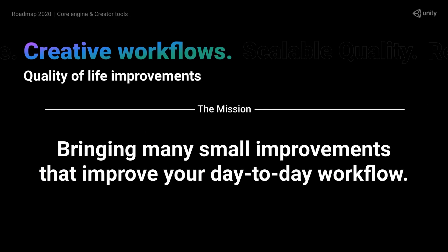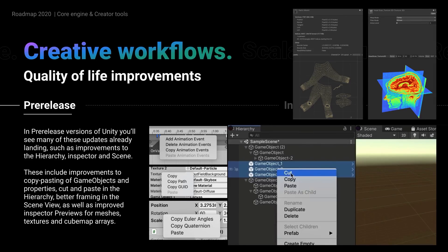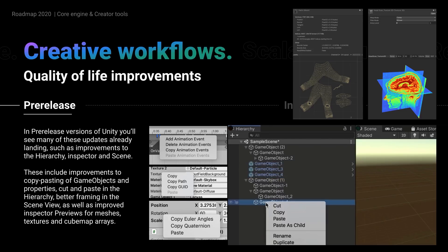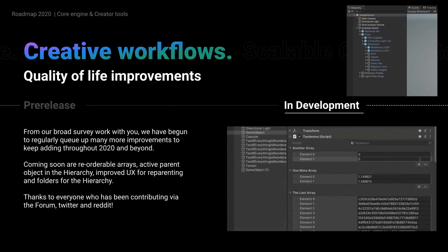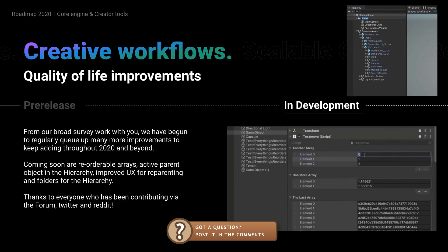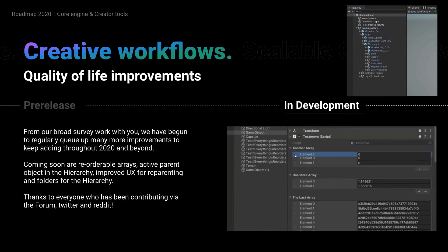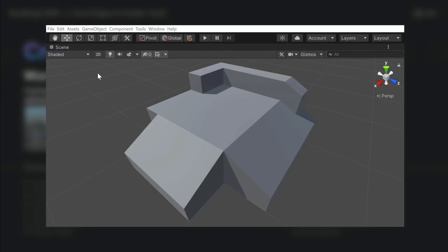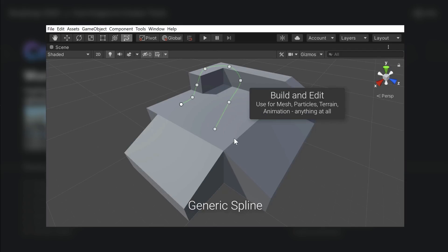There are a bunch of small but awesome quality of life improvements. When you copy some game objects and then right-click to paste, you will now have two options: paste and paste as child. Another small thing is dragging to swap the position of array elements and folders in the hierarchy. Right now the only way to organize your scene is using game objects as containers, which has a slight performance cost and can confuse you with local transform values, so being able to create just an empty folder to organize things is going to be a huge help. Then there are generic splines, which look great and apparently can be used with just about anything, making it a very versatile new tool.